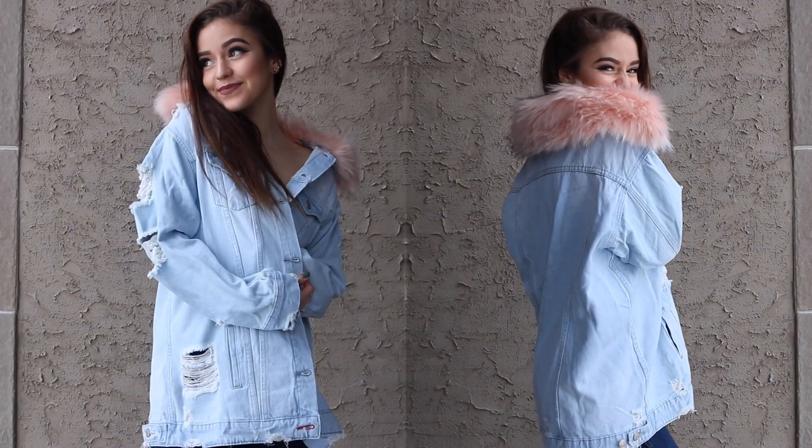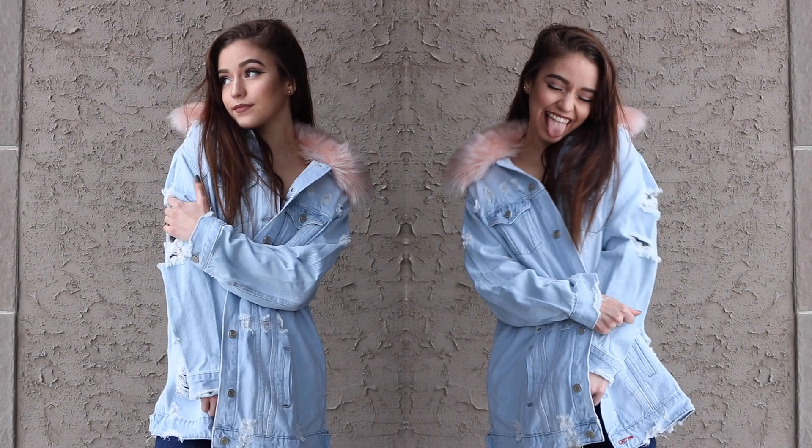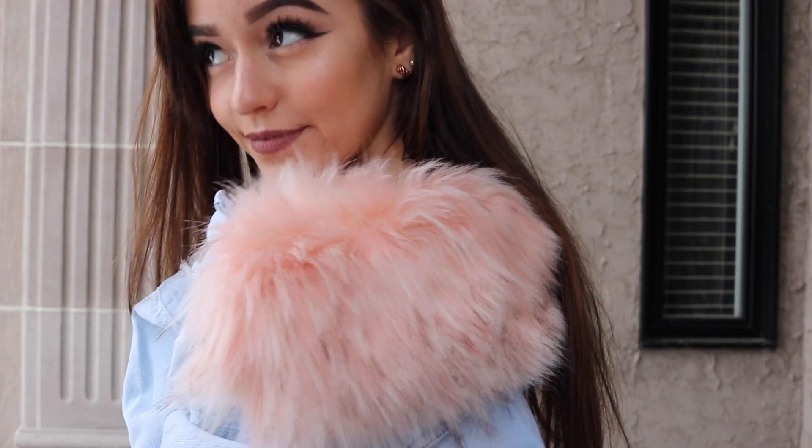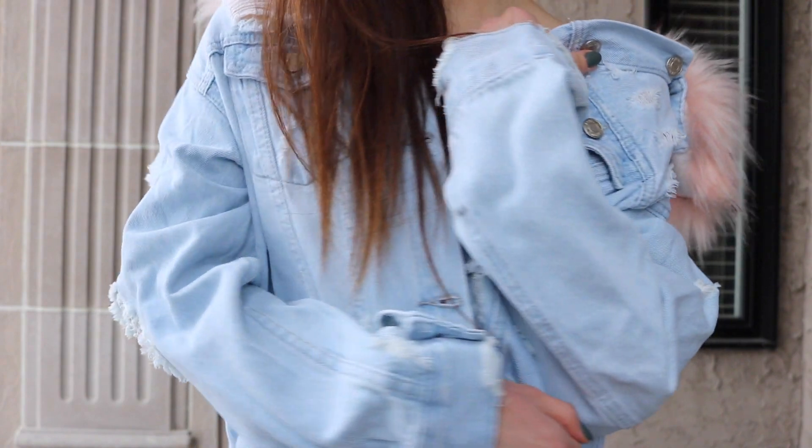Last but most definitely not least — this is my second favorite item. I'm a huge fan of jean jackets and as soon as I saw this one I was like yes. It has this really pretty pink faux fur around the top, and it's distressed and it's a longer jean jacket — so cute. I actually got a large, which is funny because I'm like the tiniest person ever at 5'2, but I love oversized things. Luckily that was the only size available, but I love the look of it — it's just stunning.